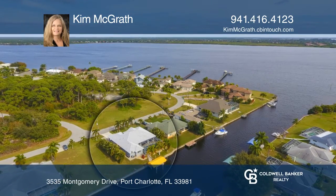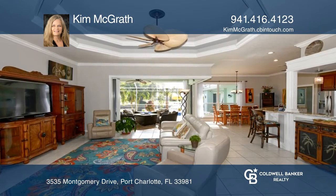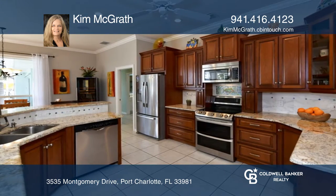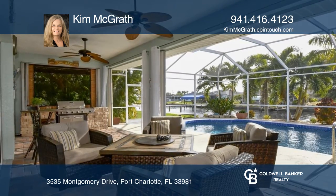This canal-front 3-bedroom, 3-bath pool home has partial river views and a real wow factor. It offers sailboat water and just a quick jaunt to superb fishing with harbor and gulf access. Thoughtfully designed for Florida living and entertaining, it has many updates, including a new Energy Star roof.